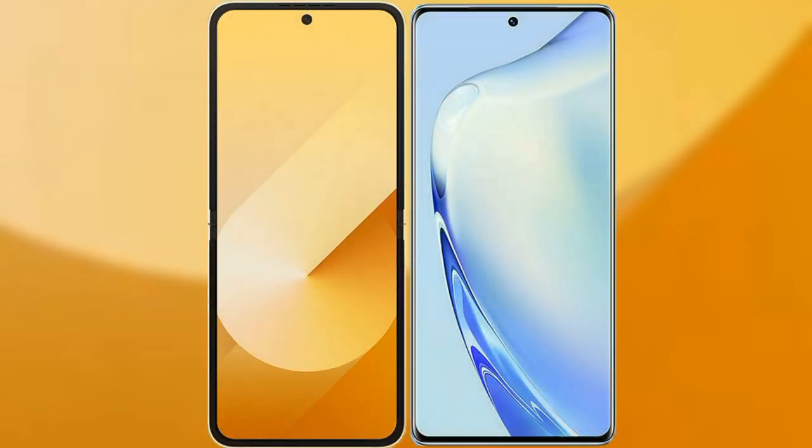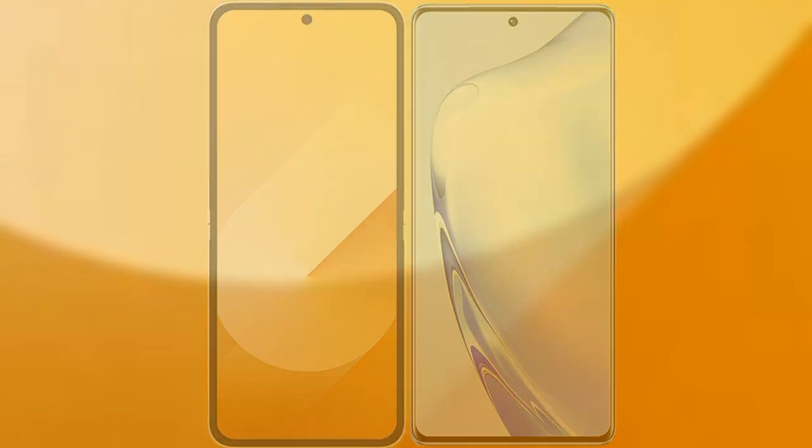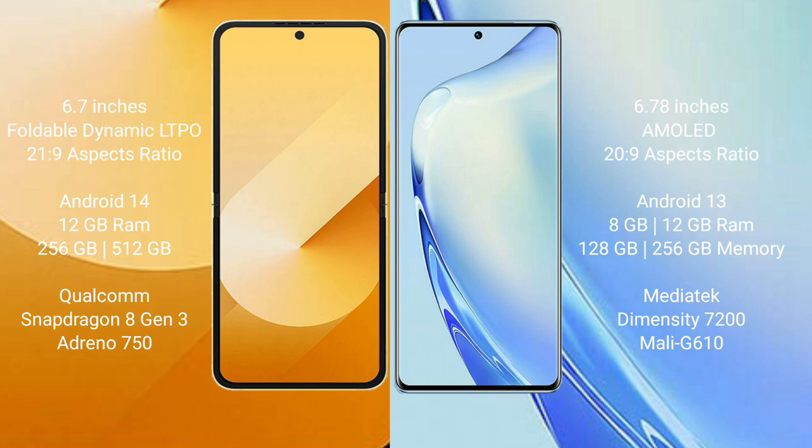I will compare the new Samsung Galaxy Z Flip 6 with the Vivo V29. The Samsung Galaxy Z Flip 6 comes with a 6.7-inch foldable dynamic LTPO AMOLED display with an aspect ratio of 22:9. The Vivo V29 comes with a 6.78-inch AMOLED display with an aspect ratio of 20:9.